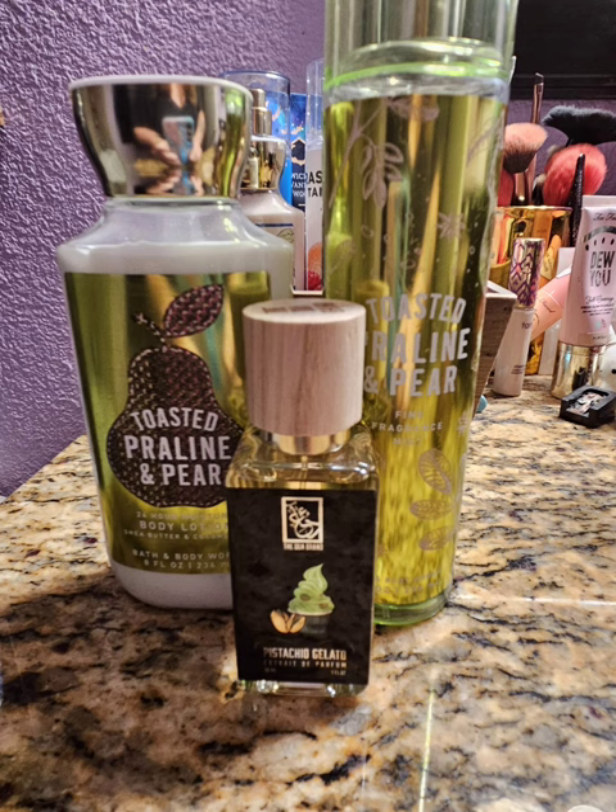Next I decided to pair my Toasted Praline and Pear with my Pistachio Gelato by Dua. This fragrance is everything. When I first got it I wasn't impressed — people were raving about it on YouTube and TikTok, it was viral for sure. But I finally got my hands on it after they restocked and I was like, what's the fuss? The fuss was that it needed to sit and macerate for a while. Now it is everything that I hoped it would be — sweet and strong. Together with Toasted Praline and Pear, this was amazing. If you want to smell great, you need to pair these two together. It was super strong — I could smell it on myself all day long.